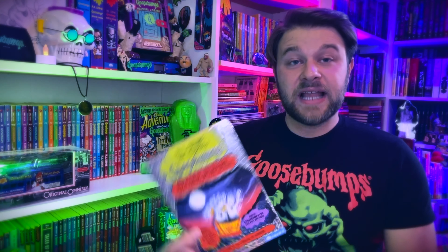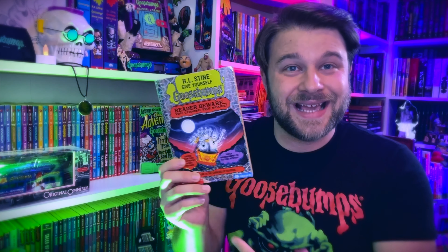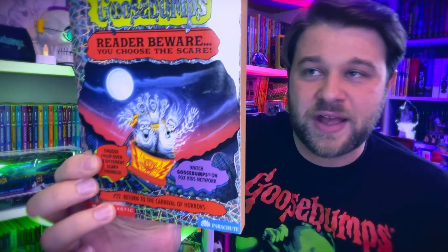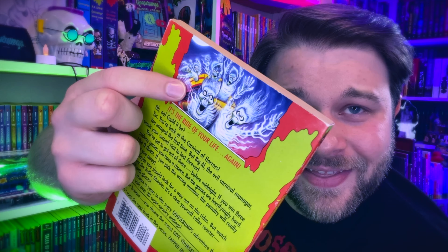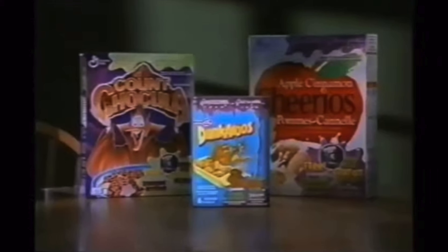Book twenty-one is the last book with the holographic cover design. After this, they decided to switch the cover design. Book twenty-two, Return to the Carnival of Horrors, has ghosts on a roller coaster just having the time of their deaths. The back cover gives a better closer-up view — I love the ones in the back getting whiplash. Now we're going to get into the next set of books where they changed the cover — the black spine editions, as they're commonly called.